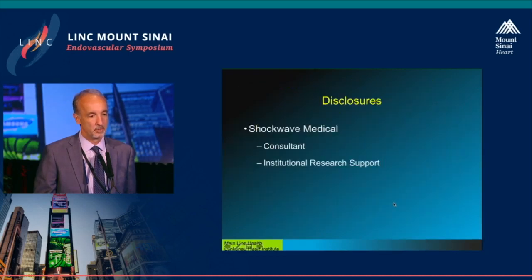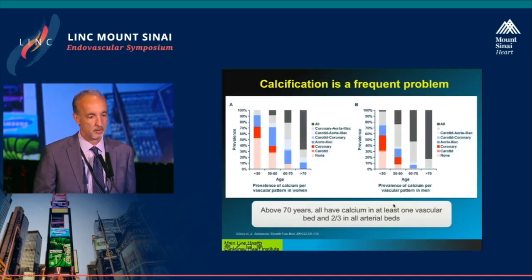I'm a consultant to Shockwave and we receive institutional research support. I'm also the principal investigator for the DISRUP-PAD3 trial.